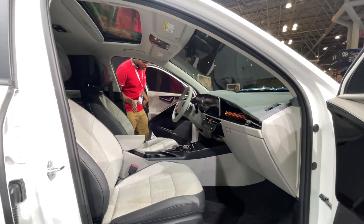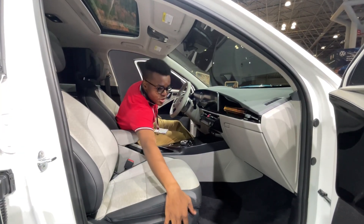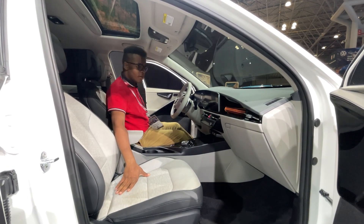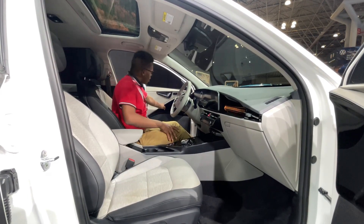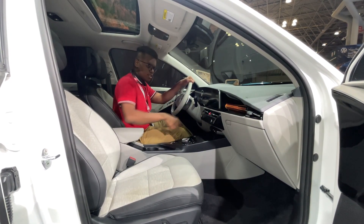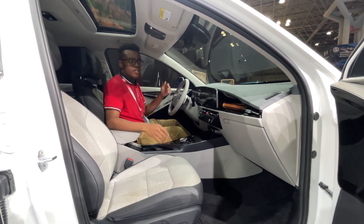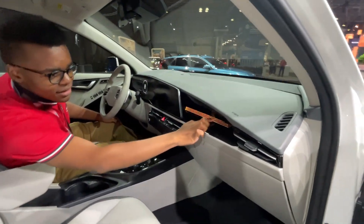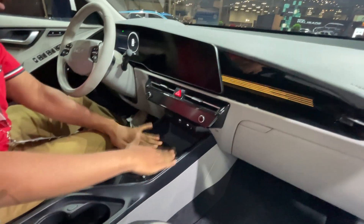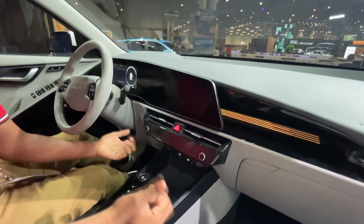Inside the Niro, this is where things have vastly improved. There's an eight-way power driver's seat and an eight-way power passenger seat, with two-way lumbar on the driver's side. The interior is stunning — you have a 10-inch touchscreen display. There's a lot of piano black, though it actually looks pretty clean.